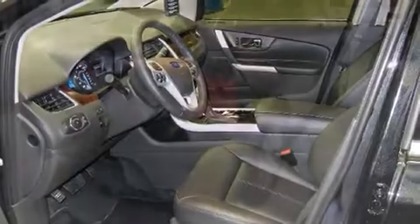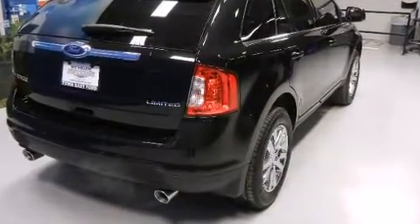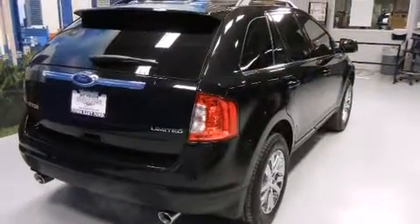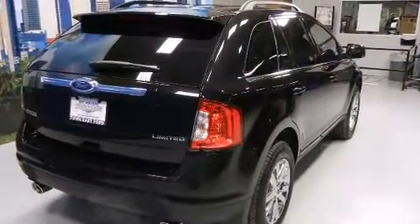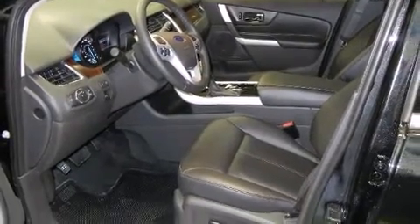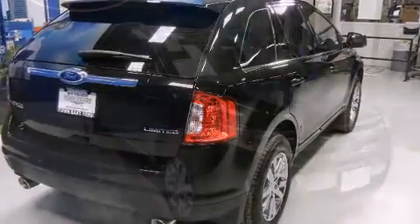Top features include power windows, one-touch window functionality, a built-in garage door transmitter, heated seats, power door mirrors and heated door mirrors, rear parking sensors and seat memory. Features such as automatic climate control and leather upholstery prove that economical transportation does not need to be sparsely equipped.